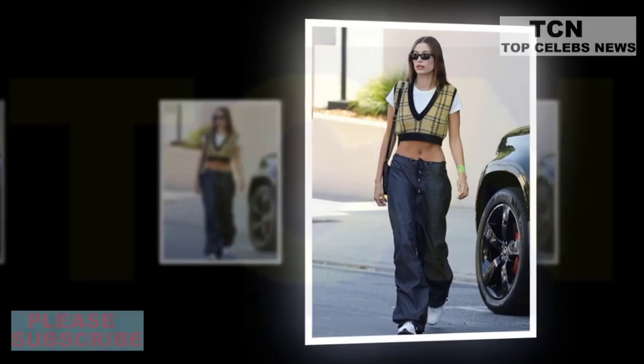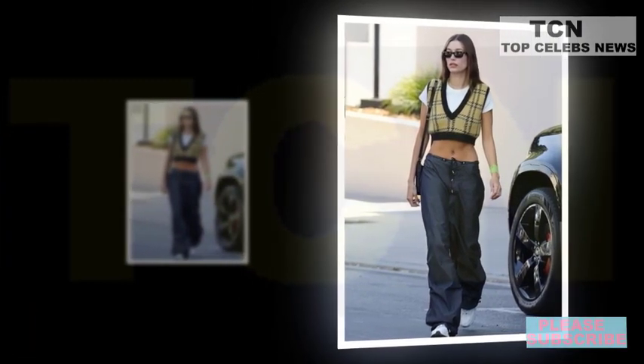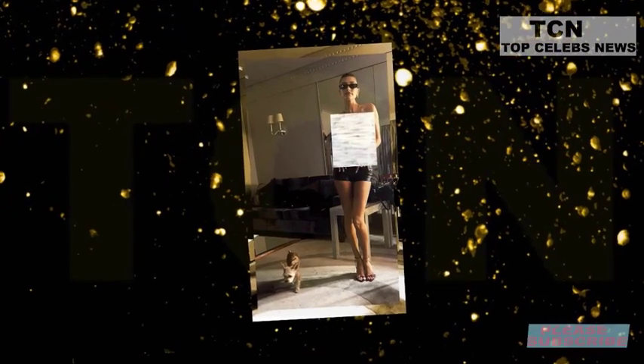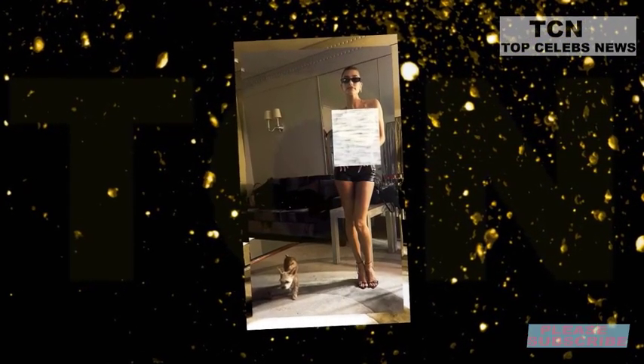Clearly loving her outfit of the day, Hailey took to her Instagram story to share a full-body mirror selfie. She posed for the shot in the giant walk-in closet she shares with her husband Justin.